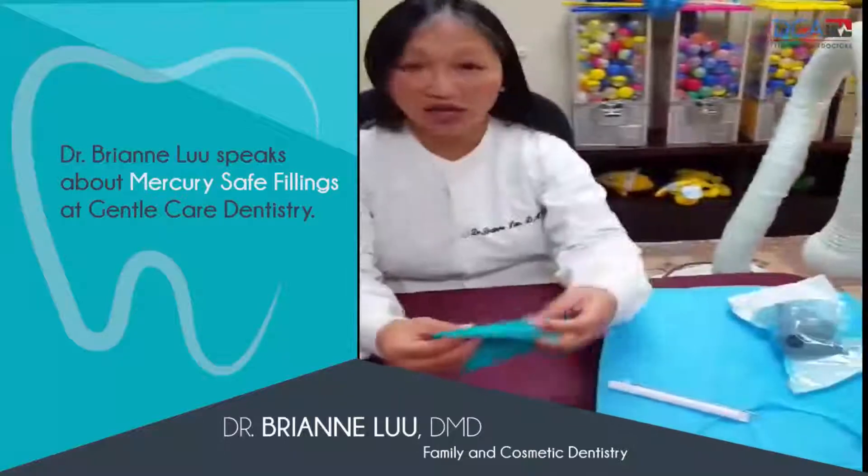We do not place mercury fillings in your mouth. We do composite white porcelain bonding. When we do remove the silver fillings, we follow certain protocols such as using a non-latex rubber dam to isolate the teeth we are working on.